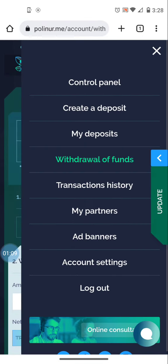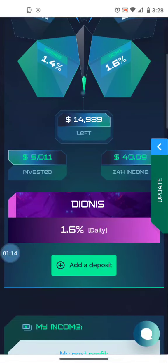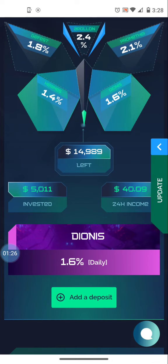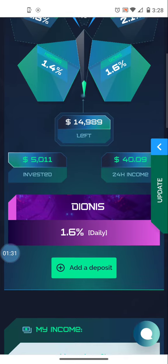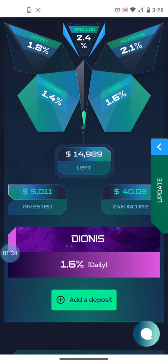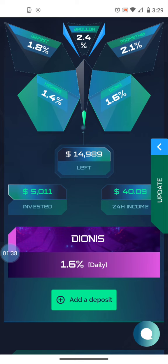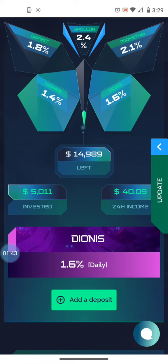Let me step back a minute to the control panel. As you can see, I'm on the Dionis plan, which means I'm getting 1.6 percent daily on five thousand eleven dollars invested. Up top where it says 'left' is fourteen thousand nine hundred eighty-nine dollars — that's what's left before I move to the next level where I'd be getting paid 1.8 percent daily. This platform is cumulative, so if your deposit reaches the next level it will bump you up.